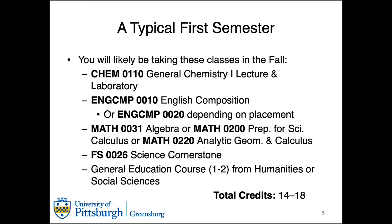A typical first semester in chemistry involves several different courses: General Chemistry 1, the lecture and lab, as well as an English comp class depending on your placement results, a mathematics class depending on your placement results. We strongly recommend a science cornerstone, and then a general education course. This can be from humanities or social sciences, although some people opt to go with biology here. Your total credits for your first semester tend to range from 14 to 18.